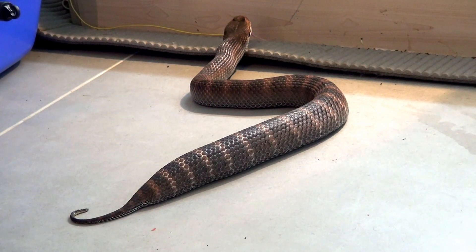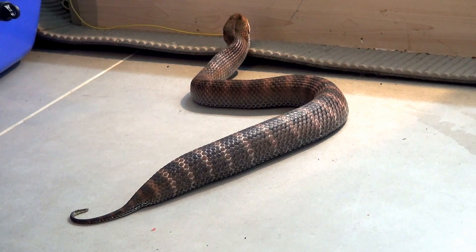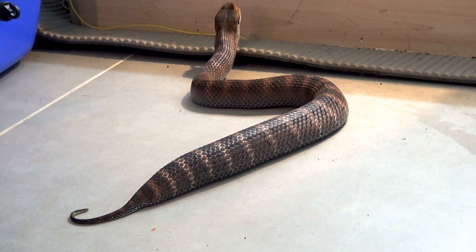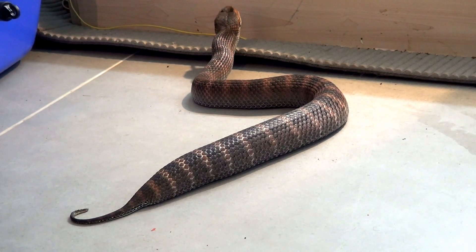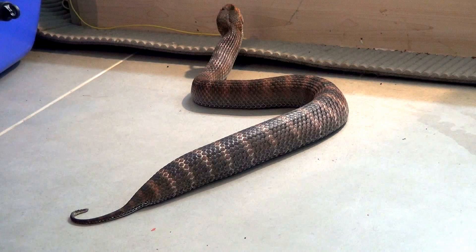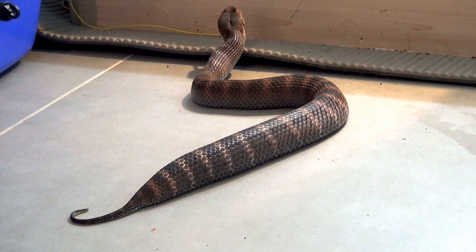You can always find a home for little death adders — people are interested in them. This pair is absolutely spectacular. Rare death adders are always in demand, so it's good to supply captive-bred animals, which stops collection from the wild.